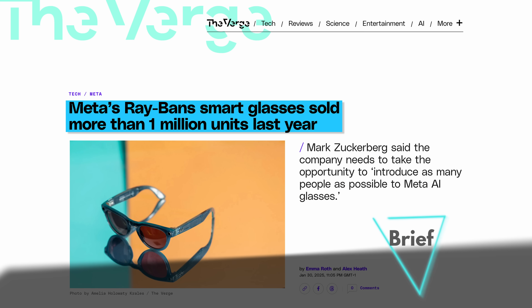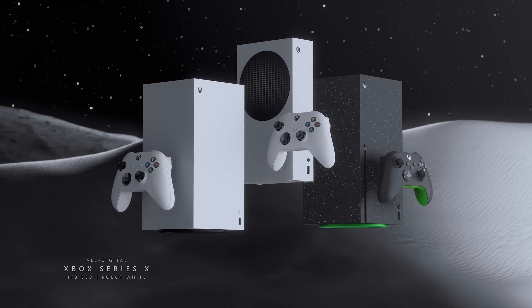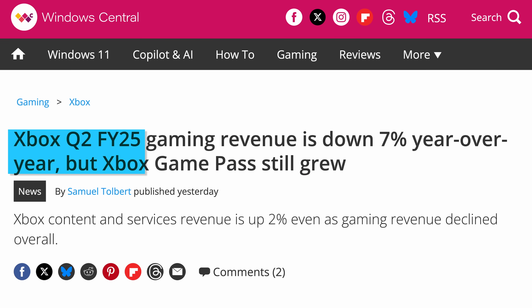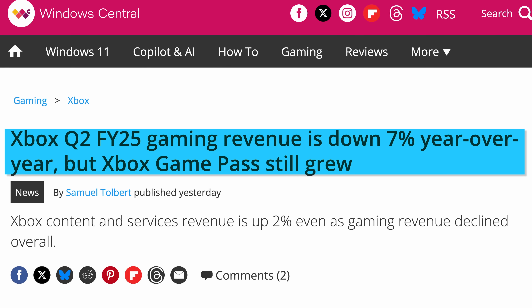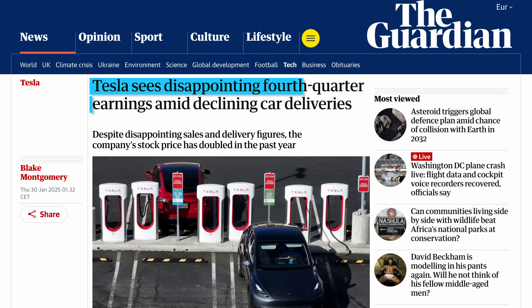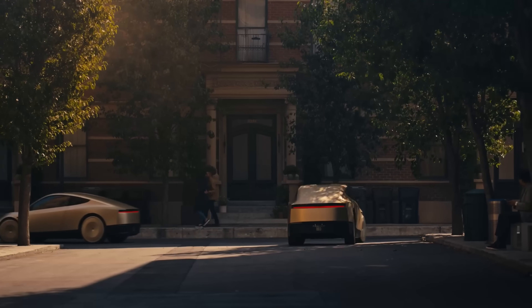For the brief: Meta revealed in an earnings call that it sold 1 million Ray-Ban glasses last year. While they still lost $5 billion on Reality Labs, Zuckerberg said in an internal memo that the division beat nearly all its sales and user targets for 2024. I still hope someone other than Meta will win smart glasses, but okay. Meanwhile from Microsoft's earnings, Xbox was doing rather poorly — hardware sales continued to collapse, overall Xbox gaming revenue was down 7% year over year, and even Game Pass is now increasingly talked about in terms of PC subscribers. Tesla's earnings showed automotive revenues falling by 8% year on year, but its stock actually went up because the company promised to launch a paid robot taxi service in Austin this June — always the next big thing just around the corner.